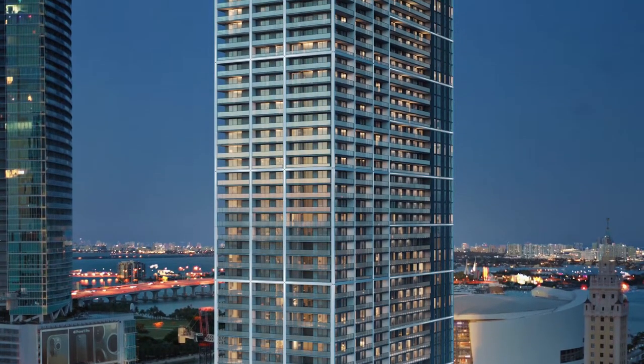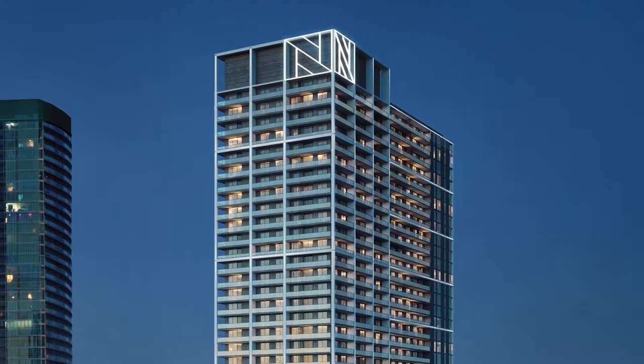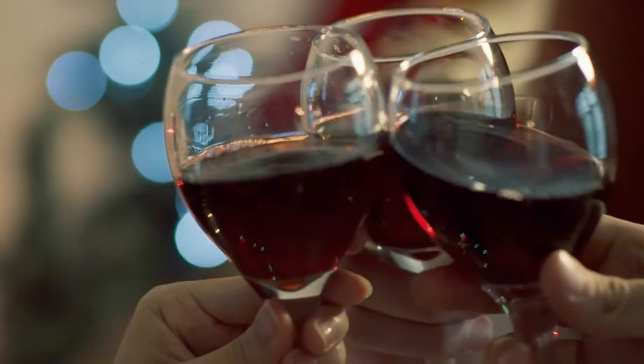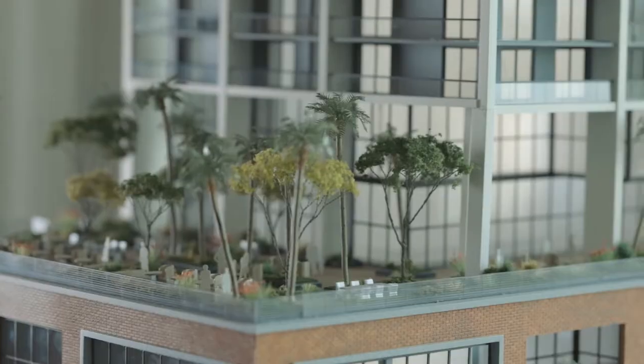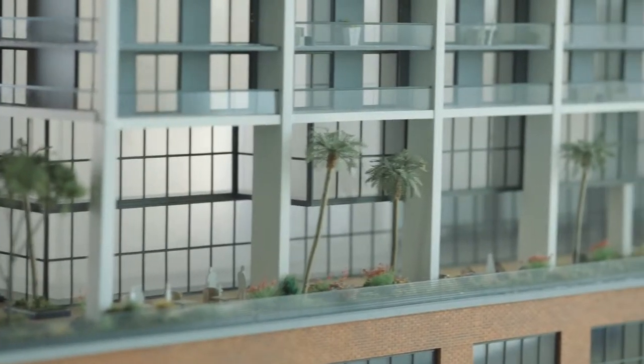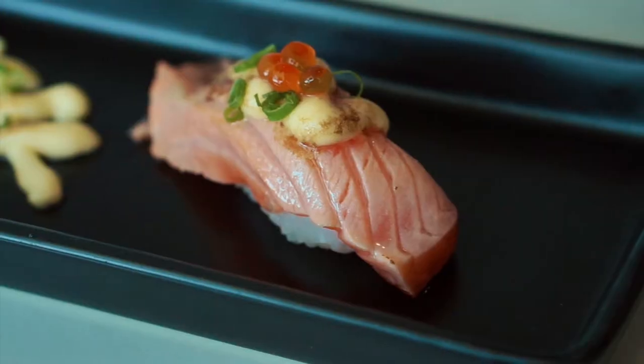Nativo Social is the heart of our building. Along with your residence, Nativo Miami offers an extensive amenity plan to resonate with any lifestyle — 3 full floors, 70,000 square feet of dedicated amenity space, including wellness, culinary, workspace, and entertainment.